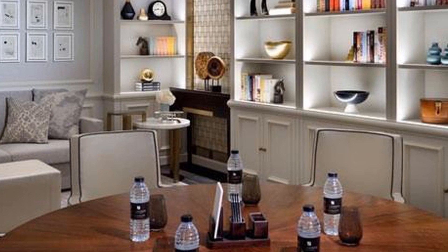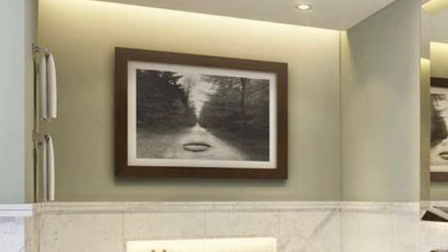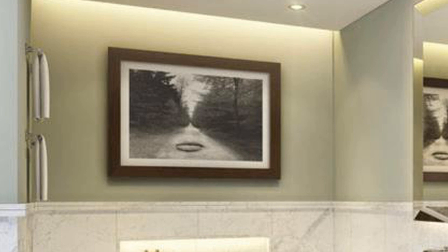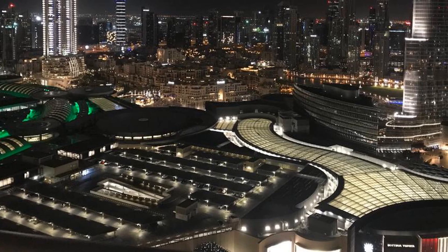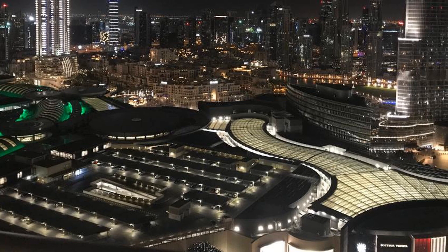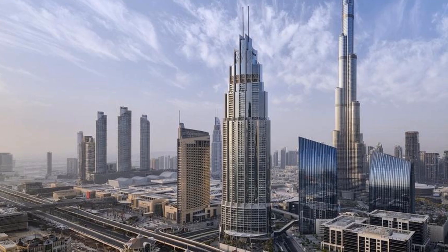At the hotel, rooms include air conditioning, a seating area, a flat-screen TV with satellite channels, a kitchen, a dining area, a safety deposit box, and a private bathroom with a hot tub and a hairdryer. The rooms also provide guests with a desk and a kettle.